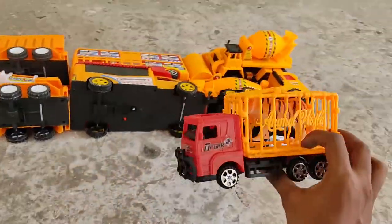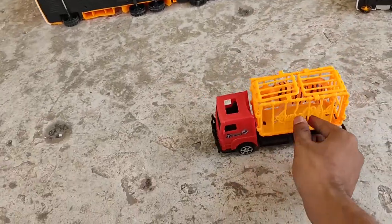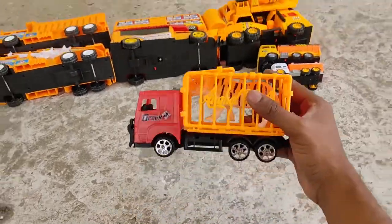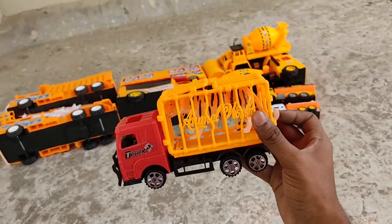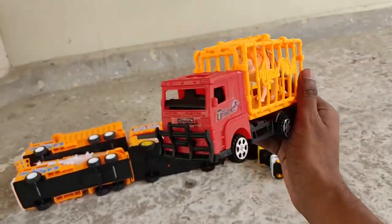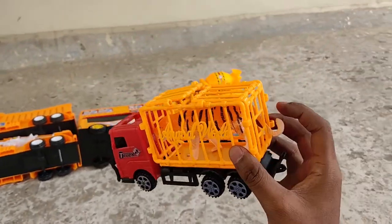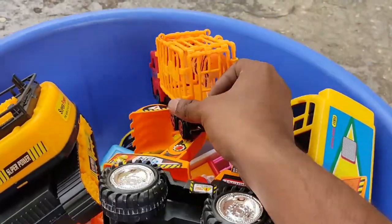Next, another animal carrier. Who is in the cage? Ouch, he bit me — it's a tiger! You deserve it, go to the circus. I can see your tail. It's an animal carrier with a red shell and yellow cage. In the bag.